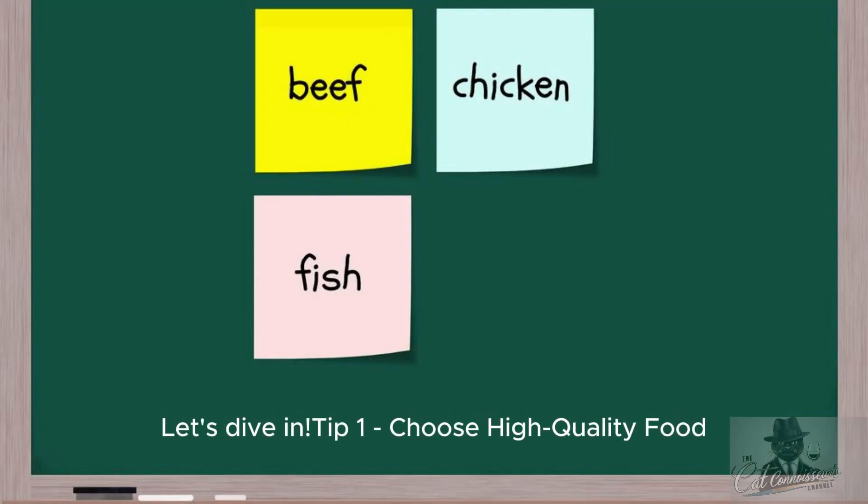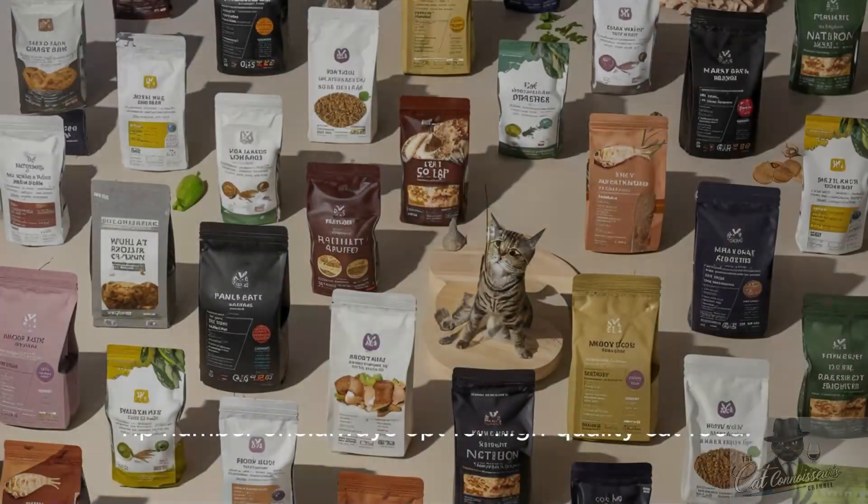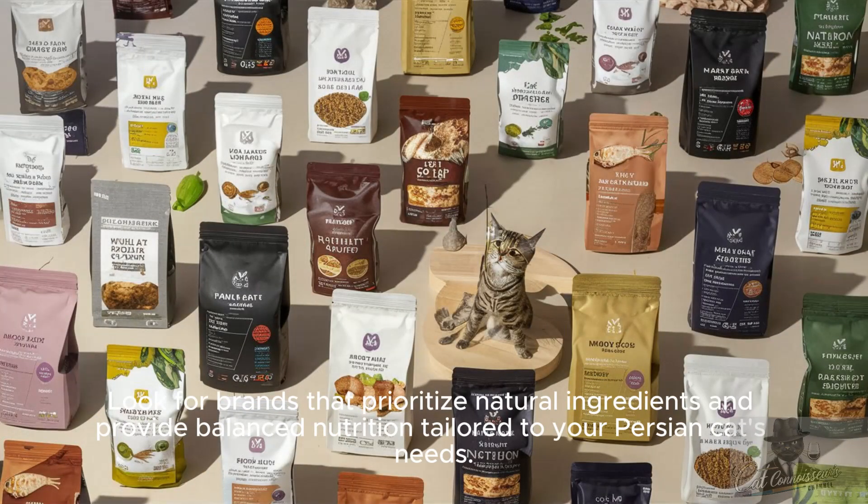Tip 1: Choose high-quality food. Always opt for high-quality cat food. Look for brands that prioritize natural ingredients and provide balanced nutrition tailored to your Persian cat's needs.